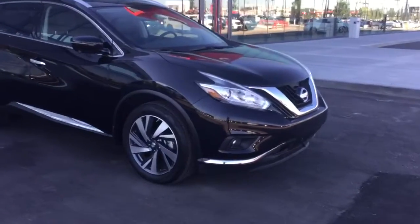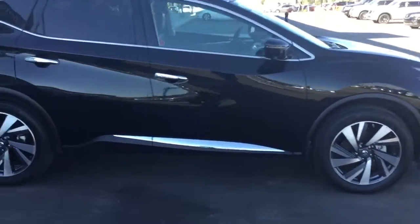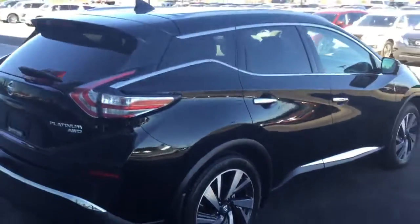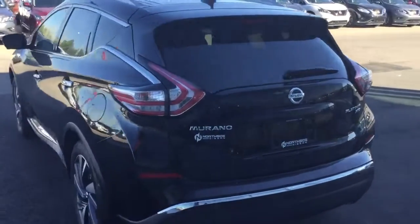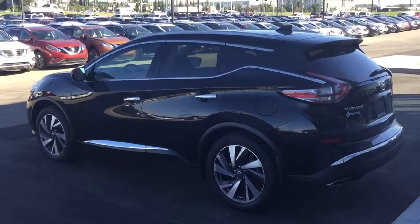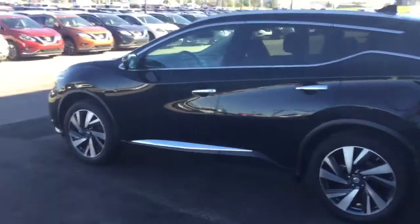So here it is Sean. This is a beautiful black with the chrome trim there. You have the aluminum alloy wheels and all-wheel drive badging there. It's a beautiful vehicle all around — it actually has the drag coefficient of a sports car, so it's very aerodynamic. The whole feel of it is quite sporty.